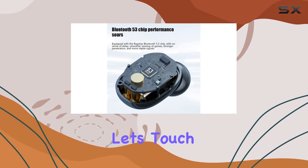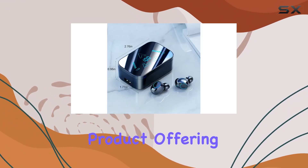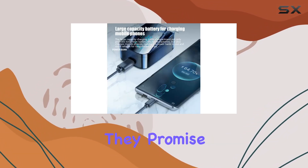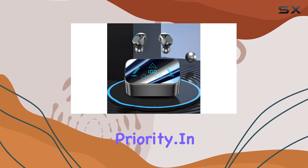Lastly, let's touch on customer service. Taplu stands by their product, offering an excellent customer service guarantee. If you're not satisfied for any reason, they promise to make it right, putting your satisfaction as their top priority. In conclusion,